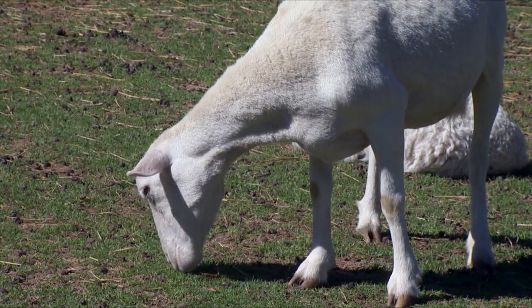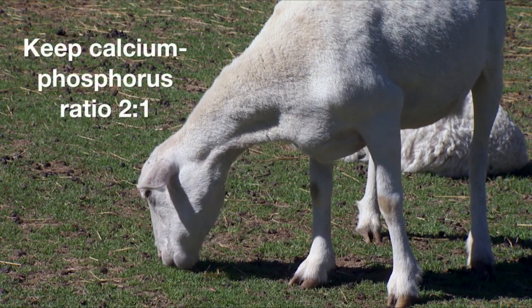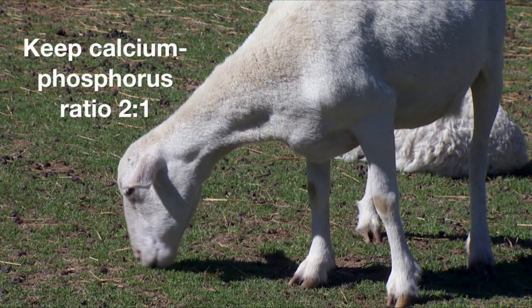Be sure to look at the ration and make sure it's balanced. We don't want high grain, low roughage diets. We're probably going to need to add calcium to the diet and want to keep that calcium to phosphorus ratio at two to one.